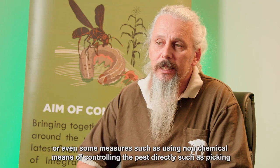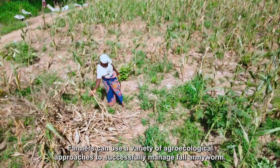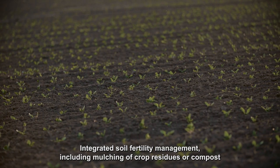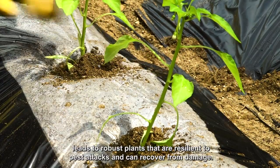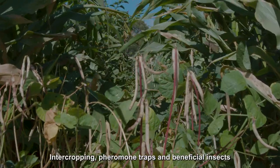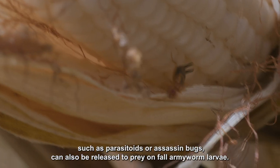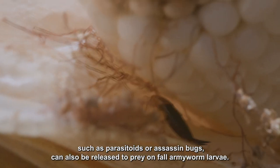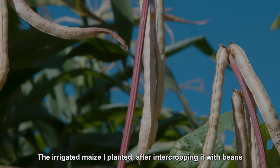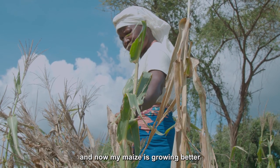Other measures include non-chemical means of controlling pests directly, such as picking or putting sand in the whorls. Farmers can use a variety of agroecological approaches to successfully manage fall armyworm. Integrated soil fertility management including mulching of crop residues or compost leads to robust plants that are resilient to pest attacks. Intercropping, farmer traps, and beneficial insects such as parasitoids can also be released to prey on fall armyworm larvae.